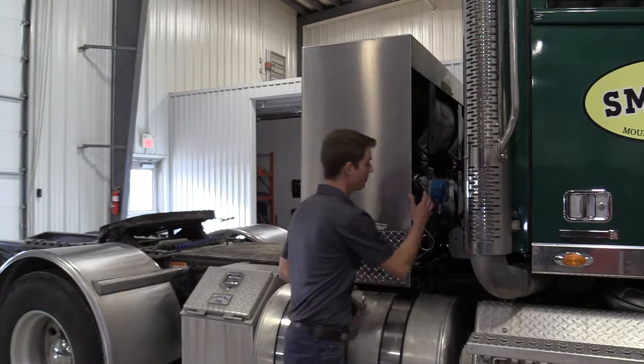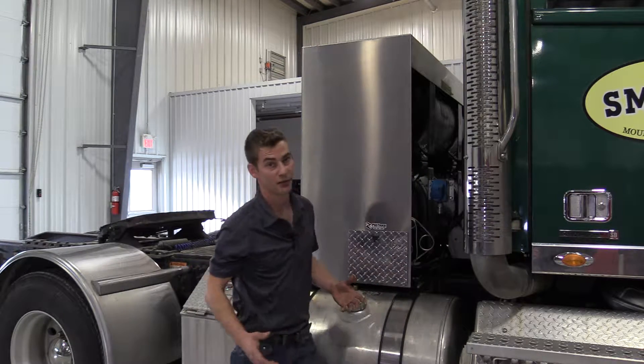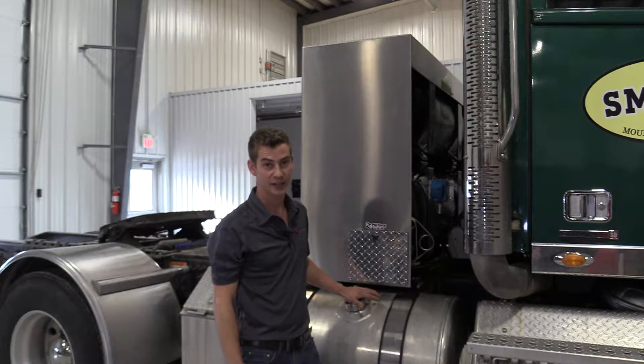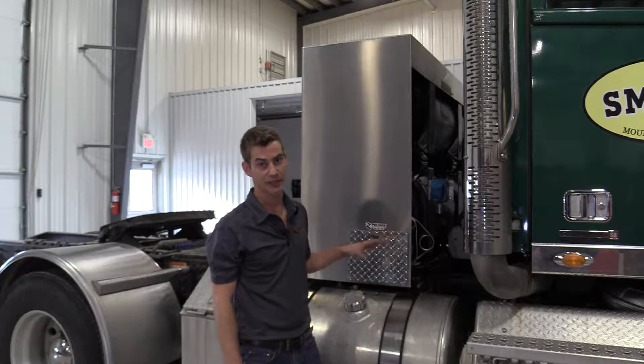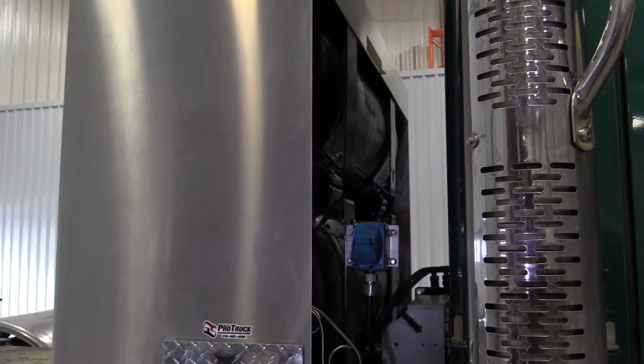We've installed two 21 by 60 compressed natural gas tanks, which is a typical setup for a Class 8 commercial vehicle, right above the OEM diesel fuel tanks. Our natural gas tanks, based on 21 by 60 and 3600 PSI, would get you a range of approximately 600 kilometers with a 50% dual fuel setup.